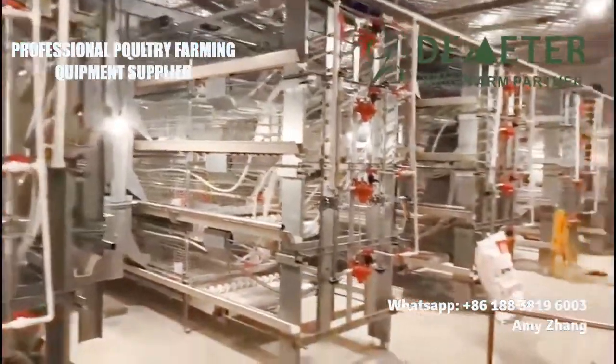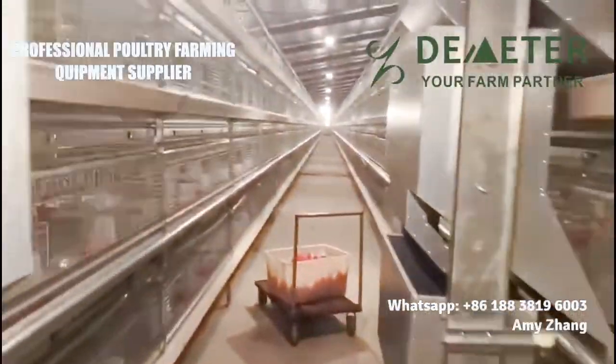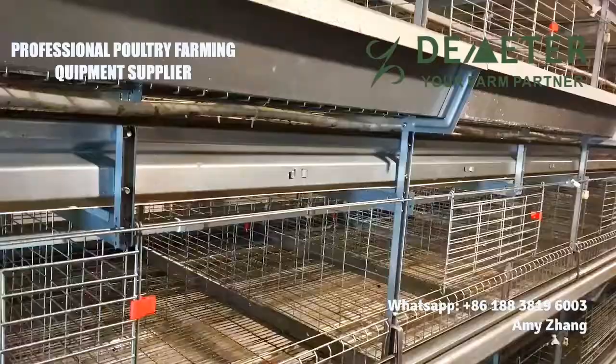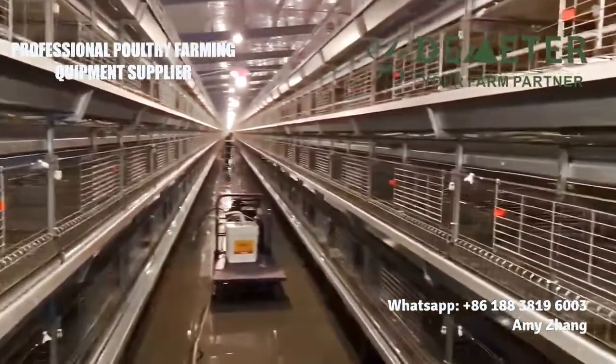This is one of the broiler poultry farm projects with an automatic H-type broiler chicken cages from Demeter Machinery. Henan Demeter Machinery has been working in the poultry industry since 1998. With over 24 years of history, we can offer you the right solution chicken cage for your poultry farm with a competitive price and quality project.